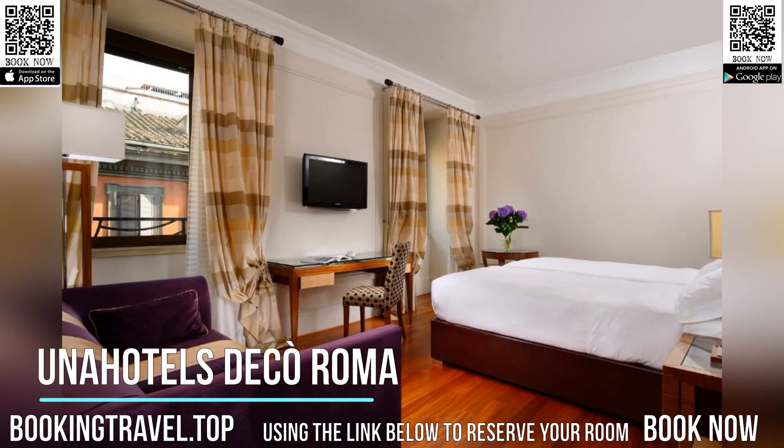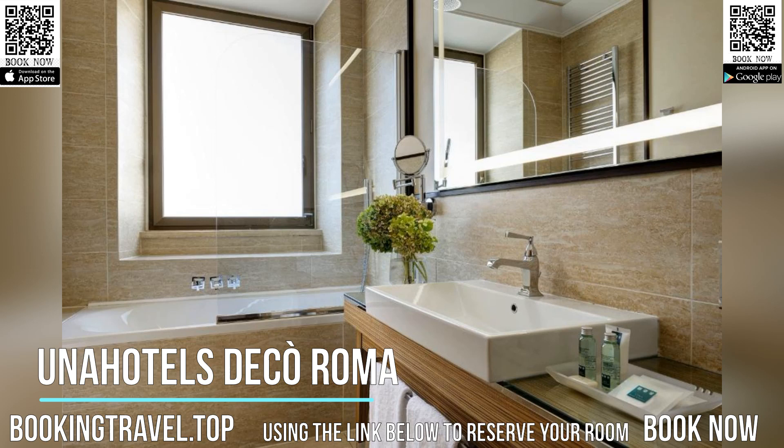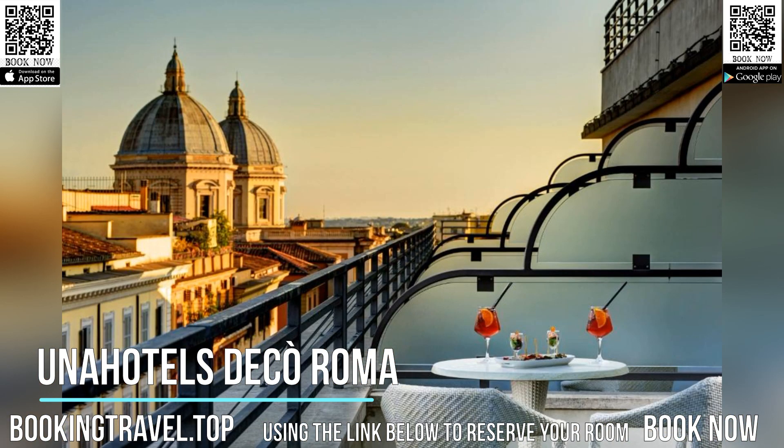Guests can start their day with a large buffet breakfast and enjoy drinks at the elegant wine bar. The Una Hotel's Deco Roma has excellent public transport links around the city by bus, metro, and tram. It is two metro stops from both the Colosseum and the Trevi Fountain.